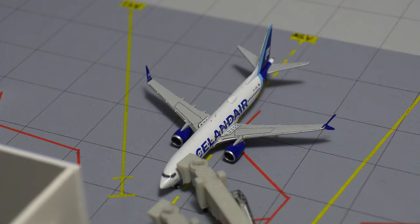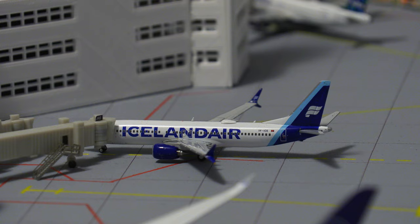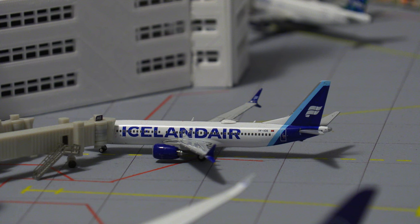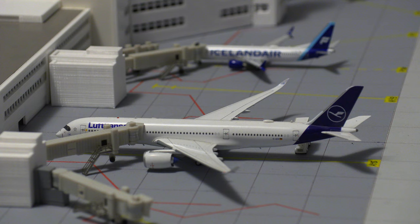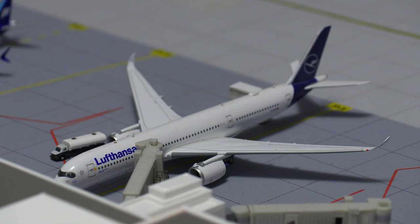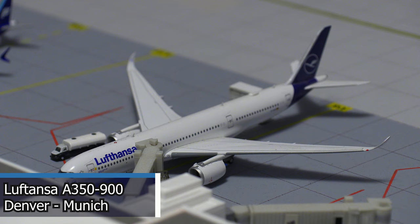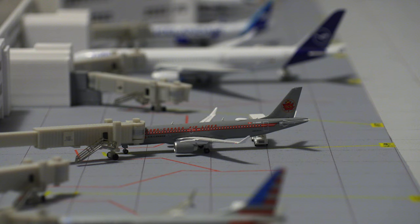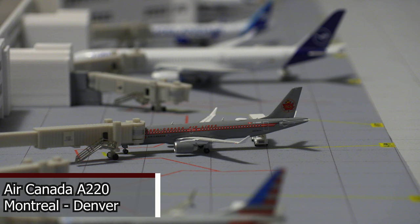Moving on to the other side of the terminal, we have this gorgeous Icelandair 737 MAX 8 in the new livery — a brand new model I did feature in my Reykjavik Keflavik airport video. This aircraft will be departing for the flight out to Keflavik. Moving on to the big boy, we have this Lufthansa Airlines Airbus A350-900, looking very stunning. It is currently getting fueled, passengers loaded, and getting catered, and will be heading out to Munich. Moving on to a bit of a smaller aircraft, we have this Air Canada A220 in the retro livery — very gorgeous — offloading passengers as it just arrived in from Montreal and will be heading back out there soon.